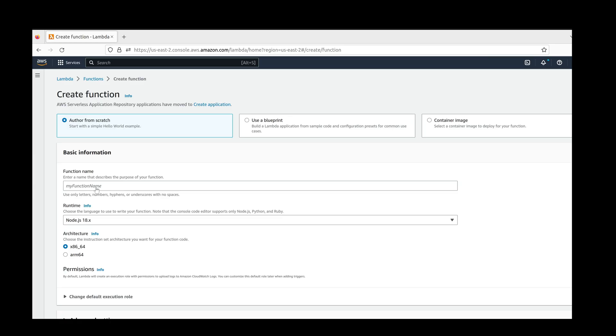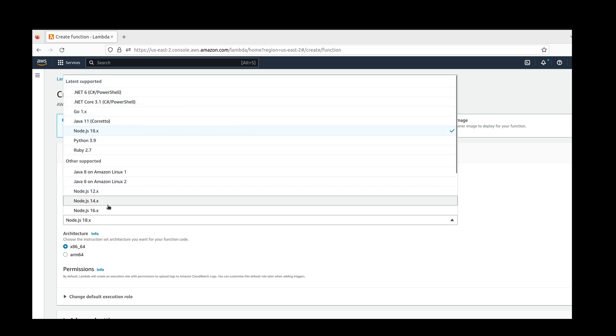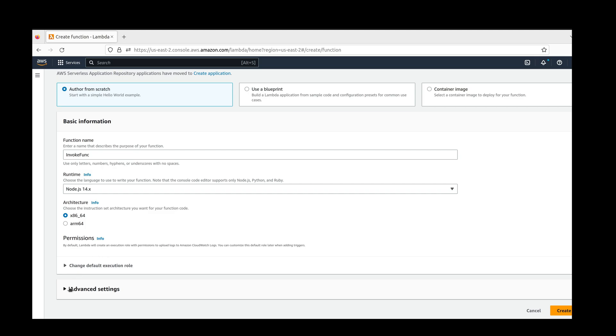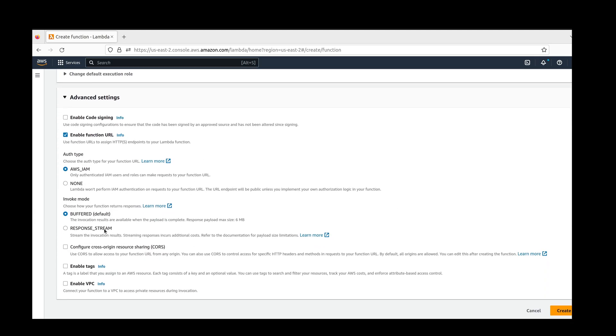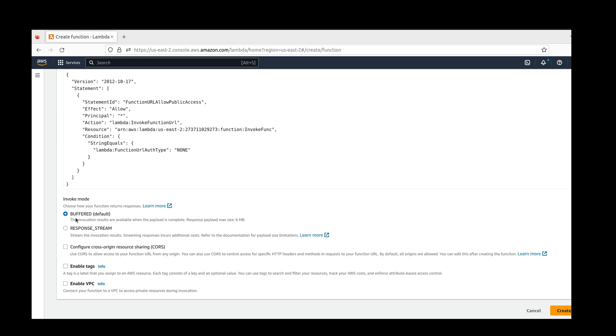Create a new Lambda function and select Author from scratch. We will be using Node.js 14 for this demo. Under Advanced Settings, click Enable function URL. For this demo, we will deactivate authentication and set the invoke mode to response stream. Note that functions should almost always use authentication in anything other than demos.